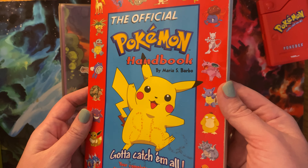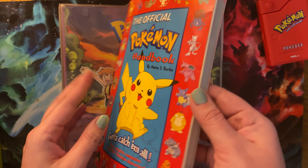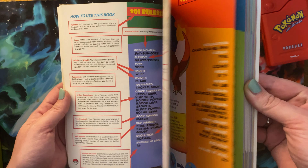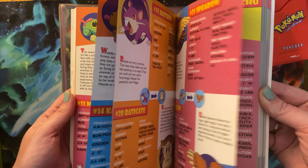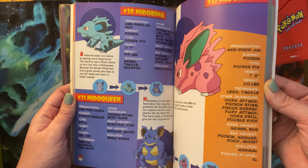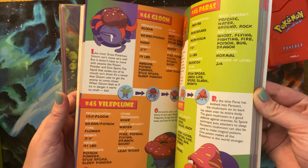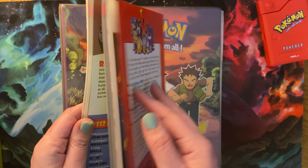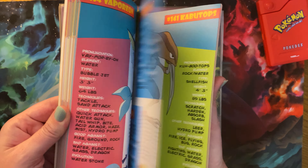And then I've had this book, the Pokemon Official Handbook. There's a bunch of cool stuff in it. It teaches you all the different Pokemon. I really liked this book as a kid because it was really colorful and I liked looking at the Pokemon. I've had this for a long time.